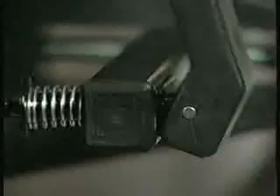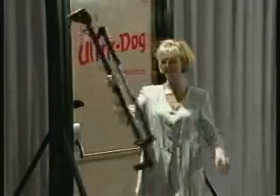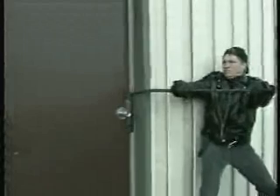In a matter of seconds, you can make your doors ultra-secure. And just as quickly, you can release UltraDog for a safe and easy exit. Weighing only 7.5 pounds, UltraDog creates up to 5,000 pounds of resistance per side to an intruder. So even if your lock is jimmied, your door won't budge.